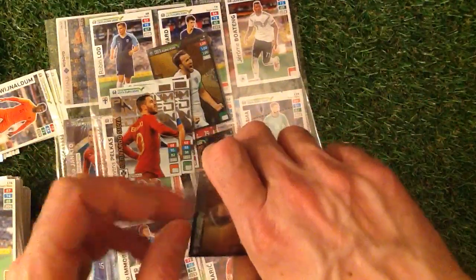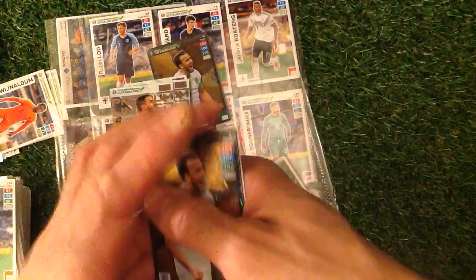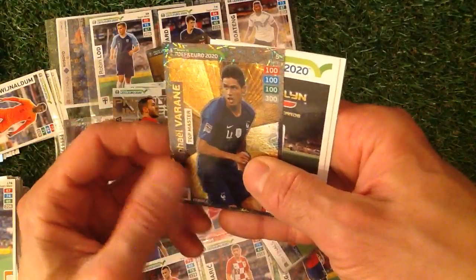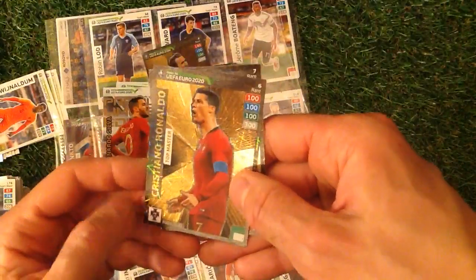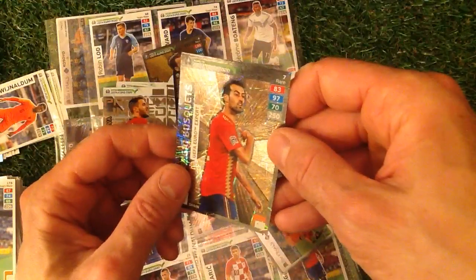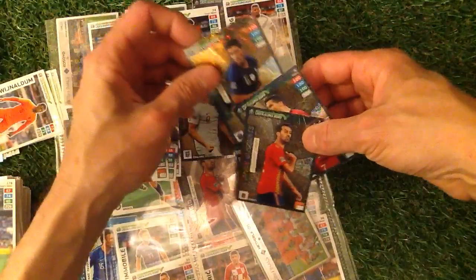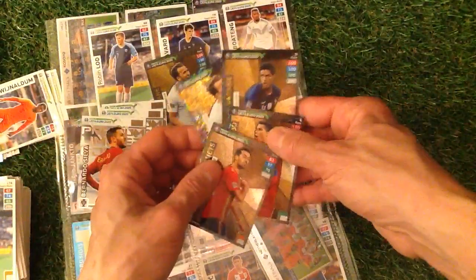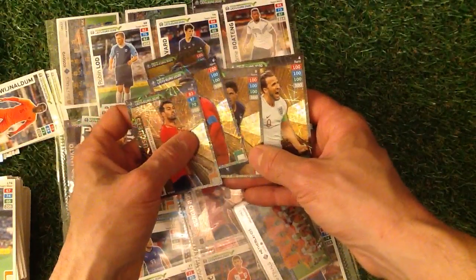We've got a Boncini limited edition, a Lewandowski premium limited edition, and a silver premium limited edition — thank you so much for those! And also being sent in: Harry Kane, Ferran Torres, Ronaldo — unbelievable! And the biscuits cards too — numbers five, six, seven. Look at that — that is amazing! I've got all of those, plus we got two in there already, so we're doing really well.